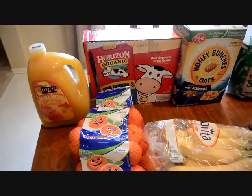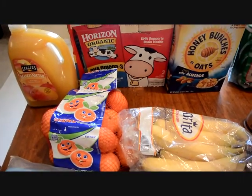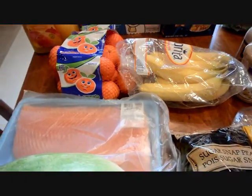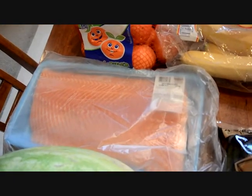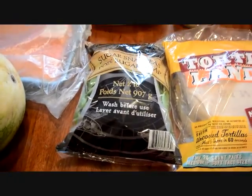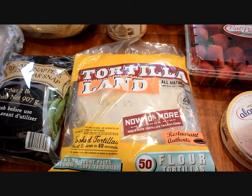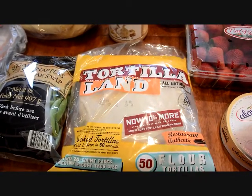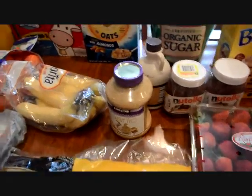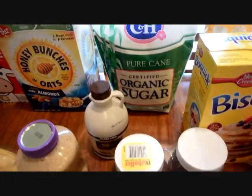I got mango nectar, organic milk, honey bunches of oats, some cutie oranges, bananas and salmon — which I'm going to make two dinners out of — watermelon, and sugar snap peas for snacking. I got fresh tortillas that we're going to do some cheese quesadillas that the kids like.